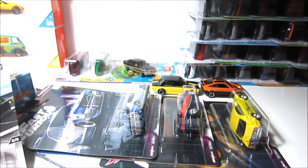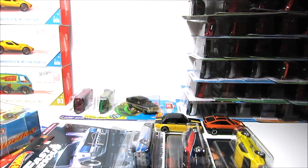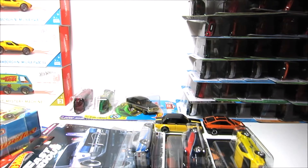Hey, what's up everybody! So today is a new video and we just wanted to show you a couple of new cars that we got recently, and of course opened a couple of other cars that are going to the loose collection that we're gonna show you as soon as possible as well.